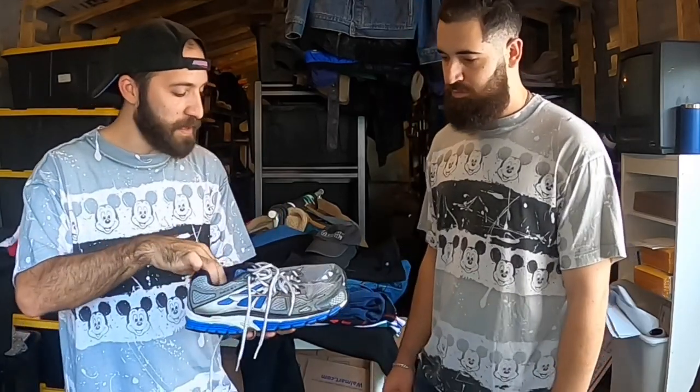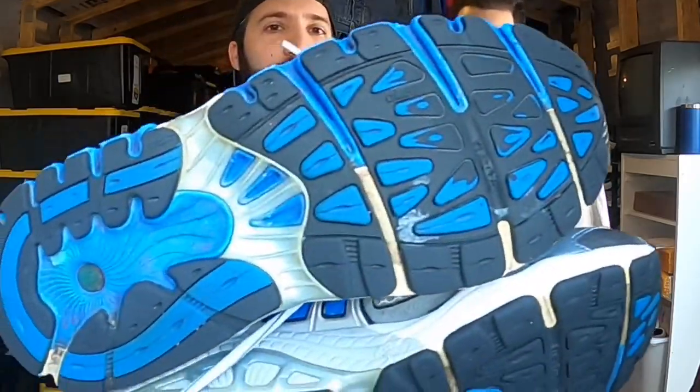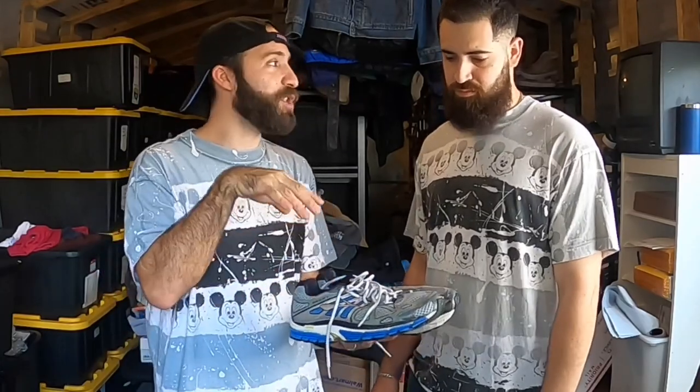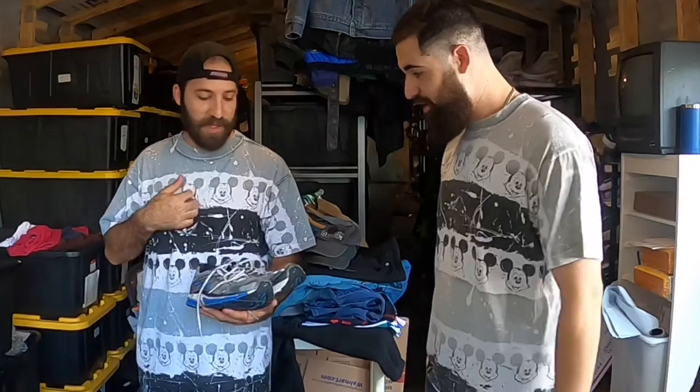First up are Brooks Beast 14s - that's the model, not the size. They have decent tread, a tiny thread flaw on top, but they have the original insoles which is big for Brooks Beast. Joey says pick all day at $10. He's sold brand new Brooks Beast 20s for $130, so these in slightly worn condition are still a $50-$60 sale easily.